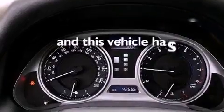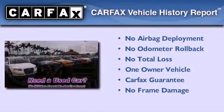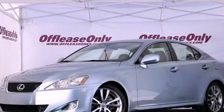This vehicle has less than 43,000 miles. This Lexus has had only one owner and it qualifies for the Carfax buyback guarantee. This vehicle is sure to sell fast. Call and arrange your test drive today.